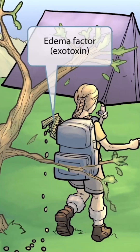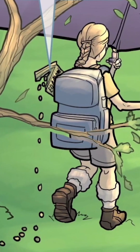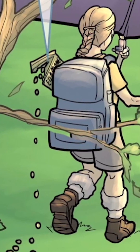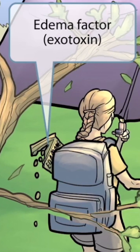Now we've added a backpack to the scene. They're campers, after all, so a backpack seems pretty fitting. Notice that some edamame is poking out of her backpack and is falling on the ground. Edamame sounds like edema, so in this image it's used to represent edema factor. Edema factor is an exotoxin and is one of three virulent proteins produced by Bacillus anthracis. So edamame for edema factor.